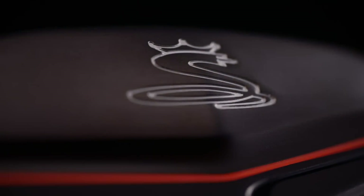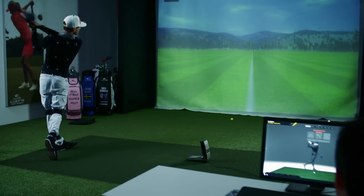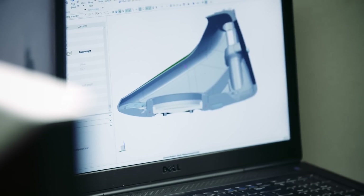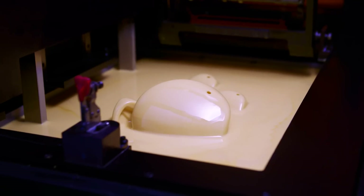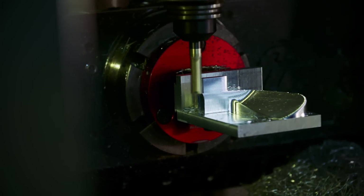With Cobra Golf, one of our challenges in the R&D group is really to come up with new solutions to old problems. They always want the same things — distance, accuracy, forgiveness — those haven't changed forever. The challenges are how do we solve that with new technologies and new inspiration behind what we do.